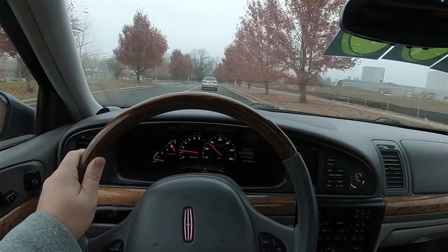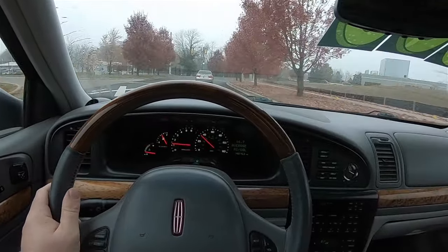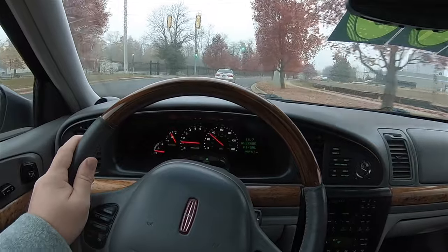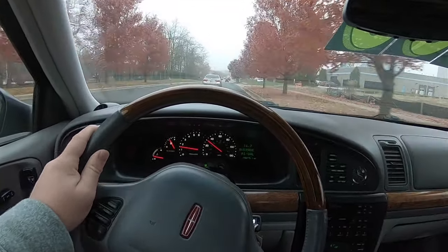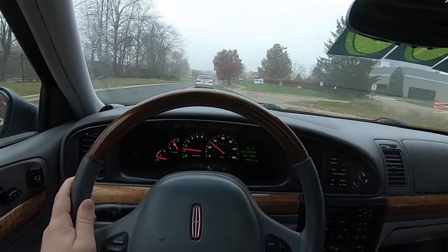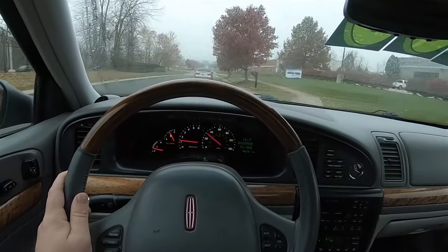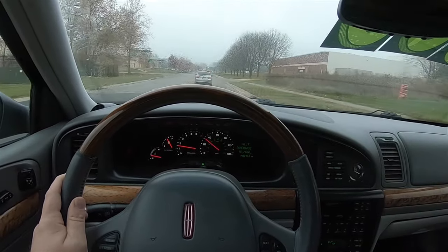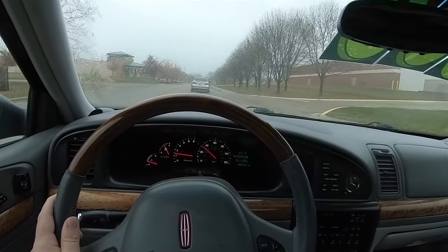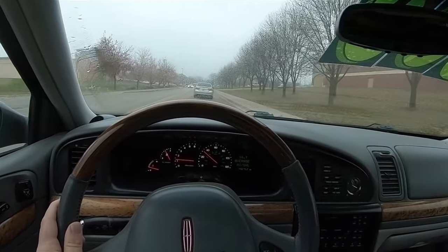Driving a 20-year-old Continental is actually nicer than one would think. The ride is firm yet comfortable. Steering effort is really good depending on how you have the steering effort control set — I just have it on normal. Overall I love the way this vehicle rides and drives. That InTech V8 has really good power output and it seems that you have torque at almost any RPM.